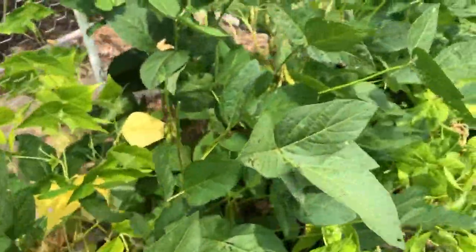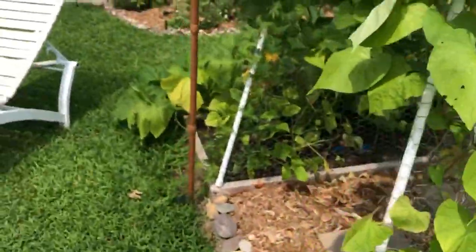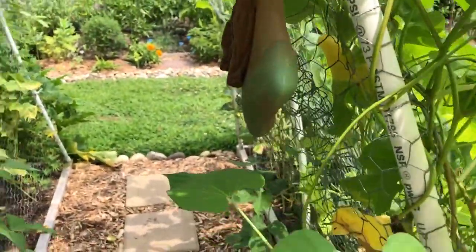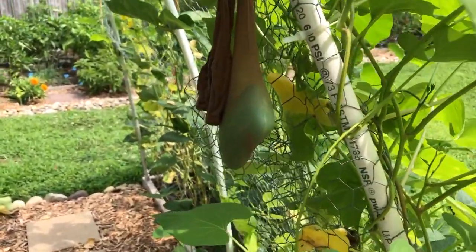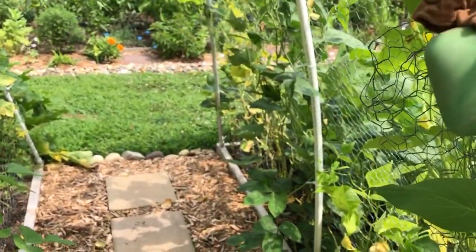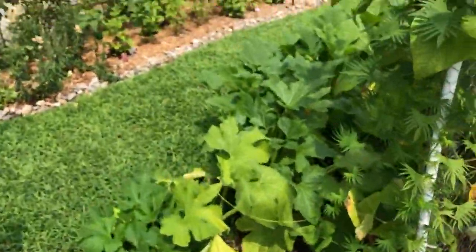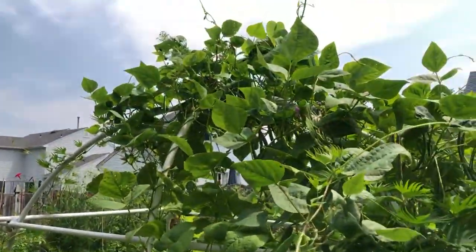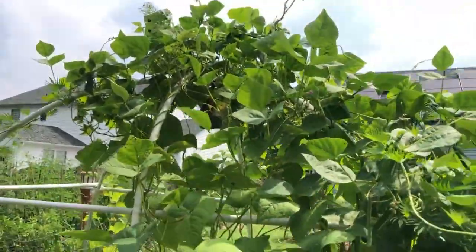The Japanese beetle has done quite a job on a lot of the leaves here — you can see them doing their little work. I'm trying to find different ways to handle those guys naturally, and this is one method we found. We're trying to see if it works. I do see less of them — apparently they don't like the smell of Irish Spring soap, and that keeps them away. I do see less, but they already did their damage up there eating the leaves.